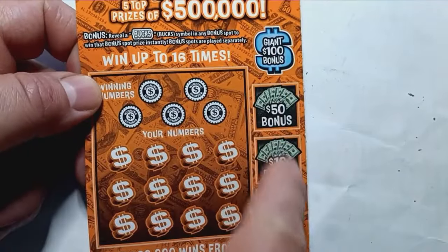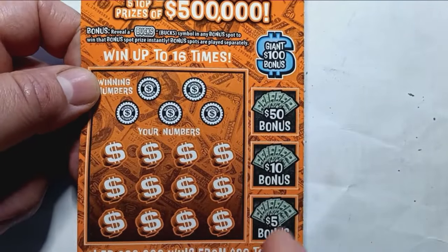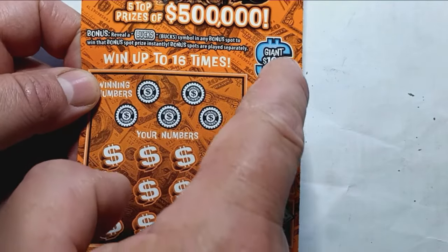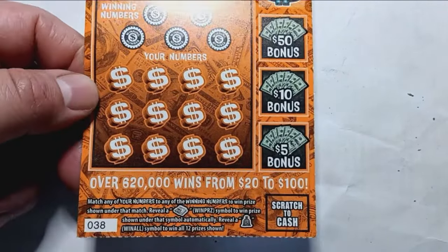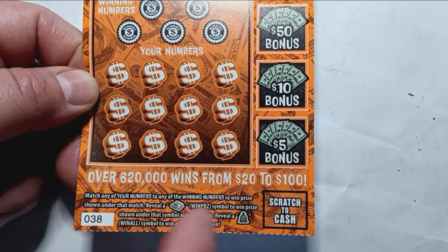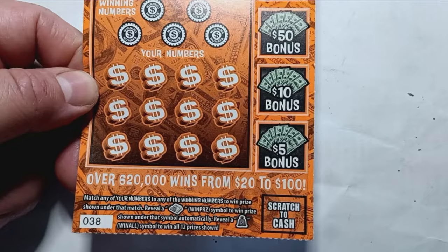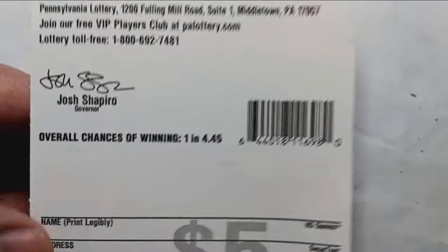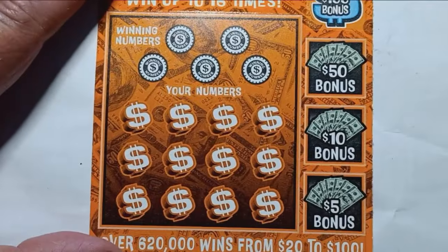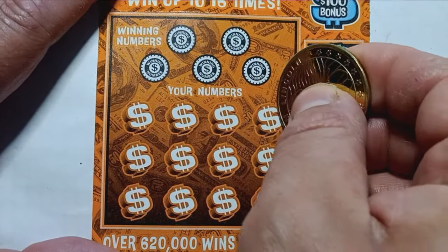On this one we're looking for the buck symbol down the side. It gives us an opportunity to get our money back, ten dollars double up, fifty dollars, or a hundred dollars. It is a number match. Reveal the money clip and that's an auto win, and the money bag symbol is a win all 12 prizes. Overall chances on this ticket are 1 in 4.5 tickets. Let's see if this is one of those times.